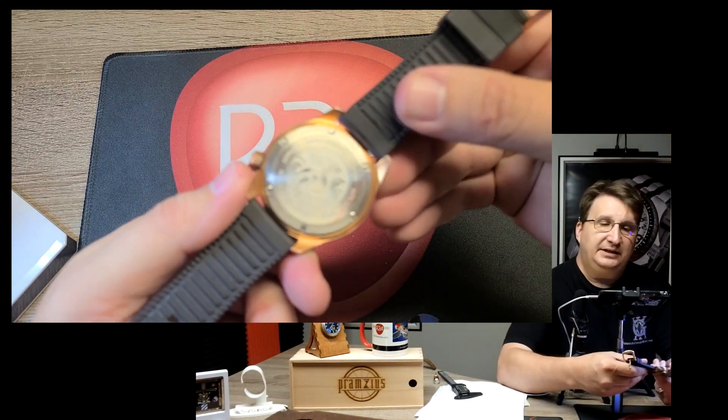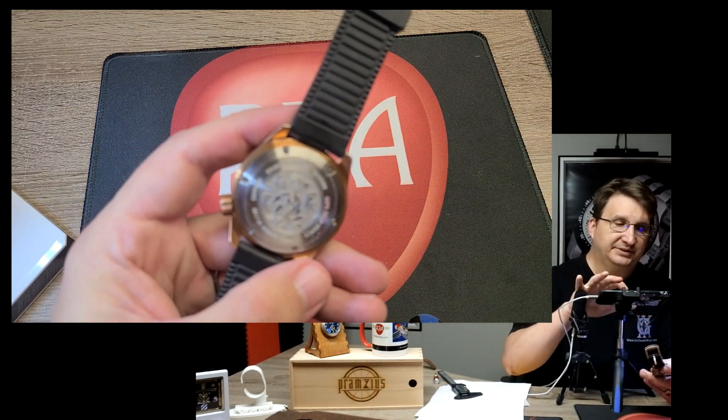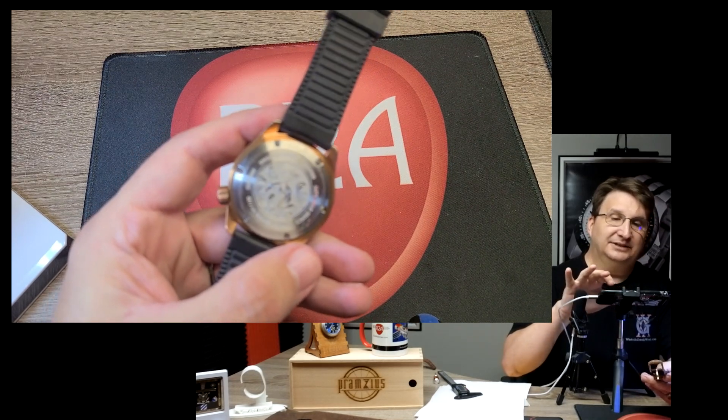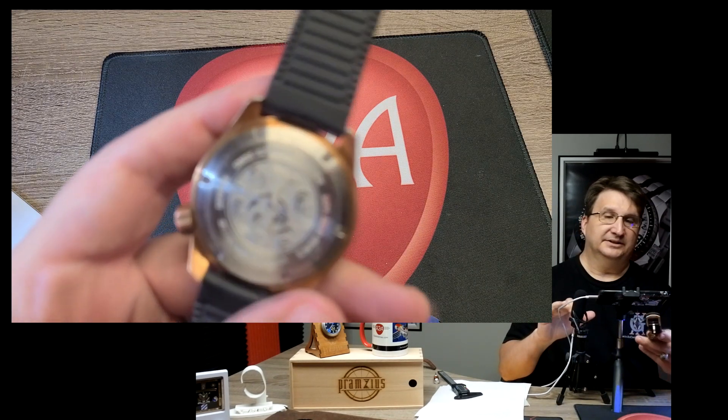The case back has this sweet image on it — like a sea monster, a guy fighting a sea monster. I really like it. Let me try to get this to focus again — if not, we're going to call it a day anyway.